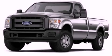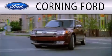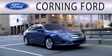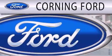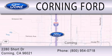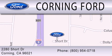Please call today to reserve this vehicle for a test drive. Corning Ford is dedicated to doing everything possible to ensure that the experience you have selecting your next vehicle is as pleasant as possible. We are located at 2280 Short Drive in Corning. Get the best price the first time from our internet sales department and get one step closer to your next vehicle.